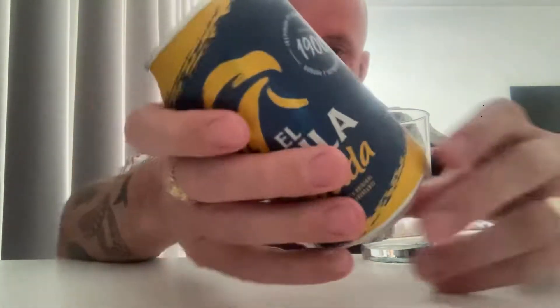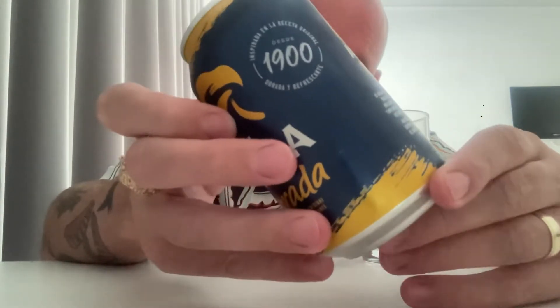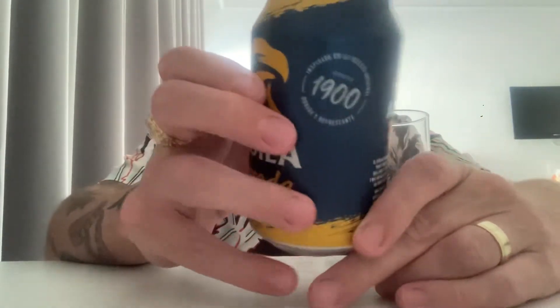Time for another beer review. I'm still on location in Los Gigantes in Tenerife. We're off for a macro lager now — this is from Heineken España and it is their El Águila Dorada. It's a lager coming in at 5.5% in a 330ml can. I picked this up in Lidl, but it is everywhere — in every single shop I go into.